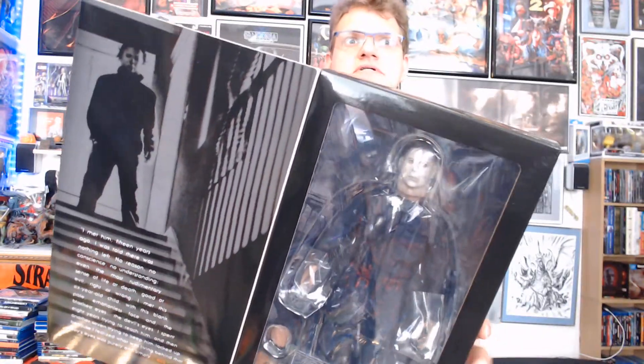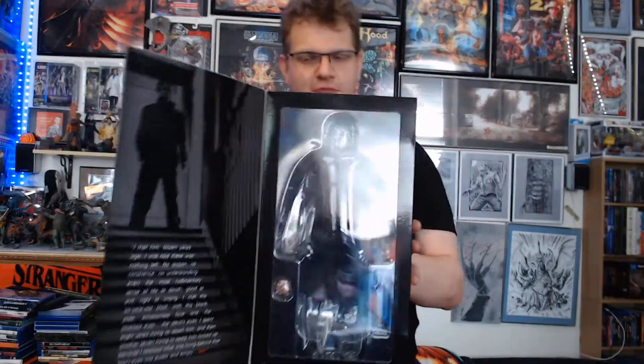So it was not cheap either. But I've wanted something in this scale for Michael for a while, and so when the opportunity came, I grabbed it.